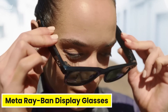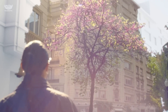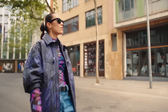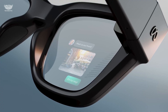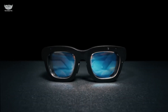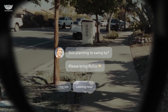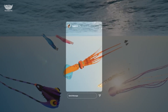The Meta Ray-Ban display glasses are no longer just smart glasses — they're becoming a full smartphone replacement. With the latest update, these glasses combine AR visuals, AI voice control, and camera interaction in a design that looks and feels like normal Ray-Bans. You can now read messages, see notifications, translate signs, take photos or videos, and even get real-time info overlays.